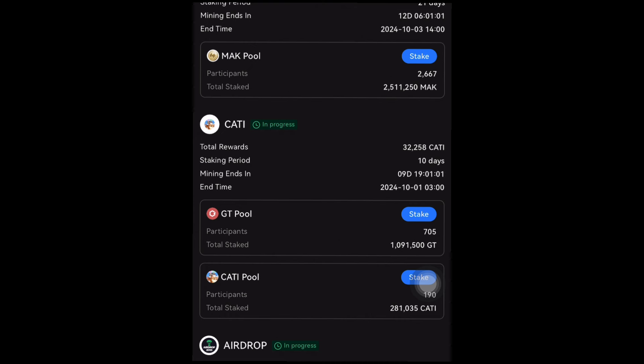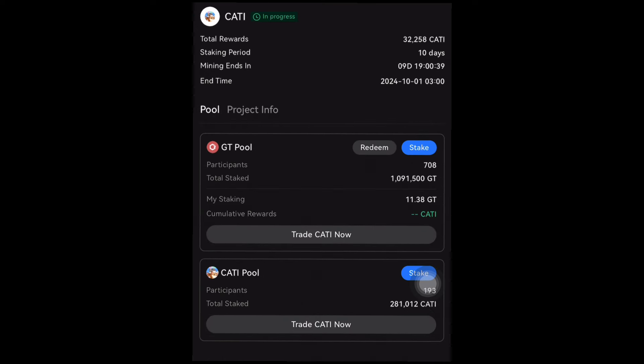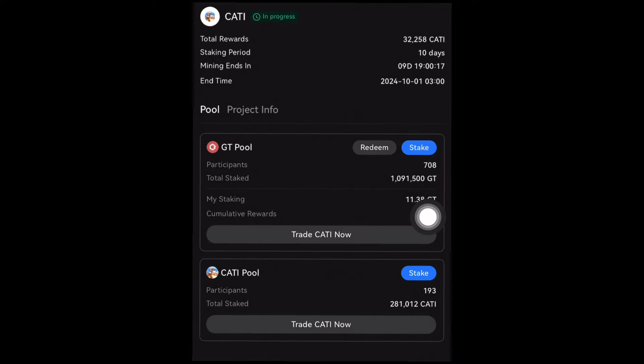Now I'll be getting a reward of KATI token gradually over the next 10 days, mining free KATI for nothing — literally just staking the GT token I already have in my account. Anytime I want to use my GT token I can unstake it, so I'm not losing anything in this process. If you also have some KATI tokens, you can also stake them in the prize pool — just click on stake, and even if you have no KATI right now, you can acquire some and start earning rewards from both pools.